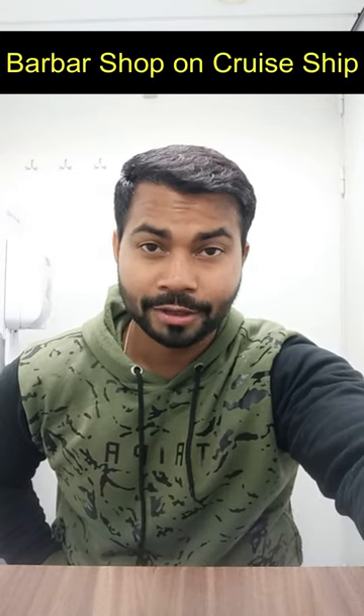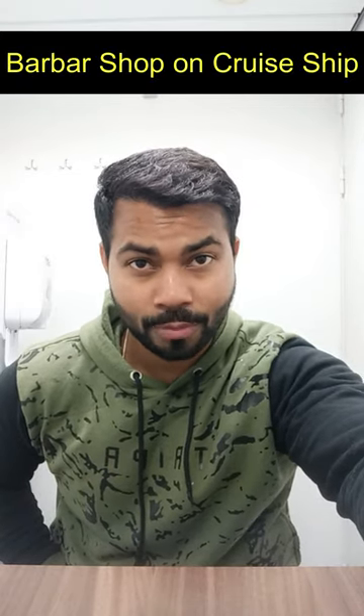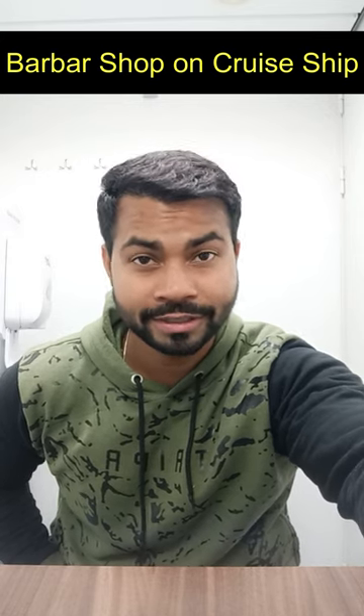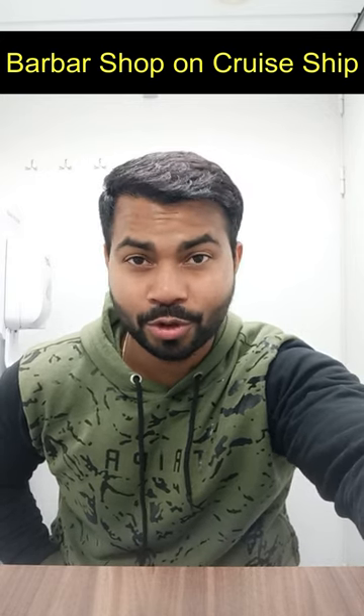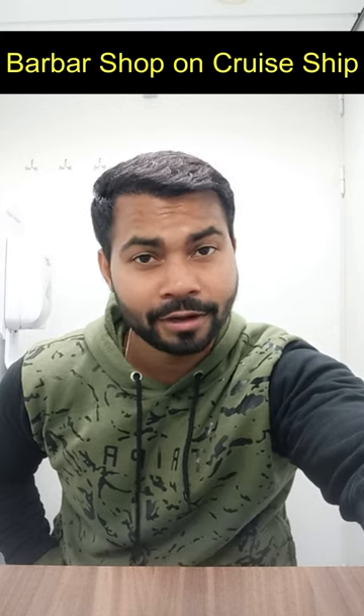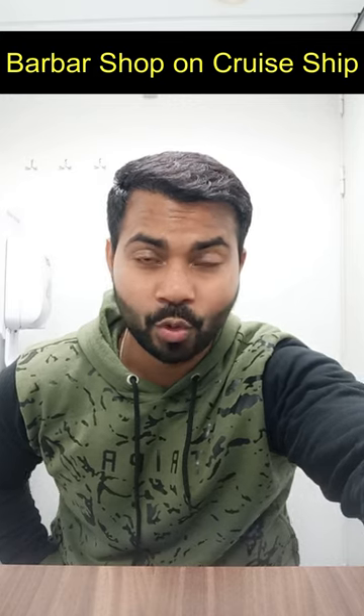Hey guys, this is Akshay and today we are going to talk about the barber shop available on board ship. Many people ask about the options available to get a haircut done on the ship. Well, on the ship we normally have a dedicated barber shop and you can directly go over there.